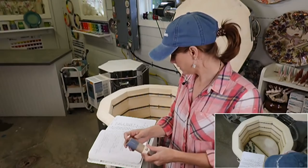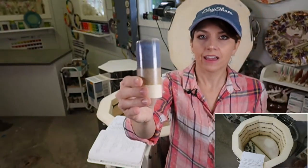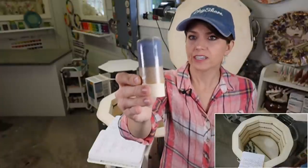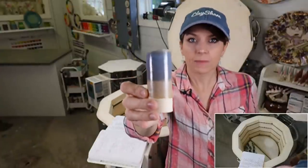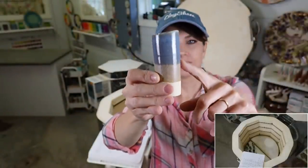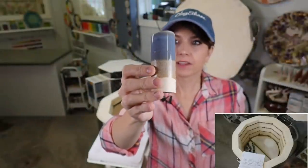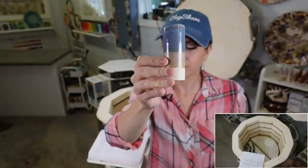Number four: cobblestone and lake blue. If you want to do a line of country-inspired or farmhouse pottery, cobblestone with lake blue doesn't get much more country than that — maybe with spearmint on top of cobblestone, but this combo is fabulous.